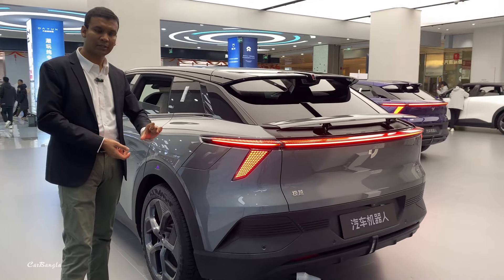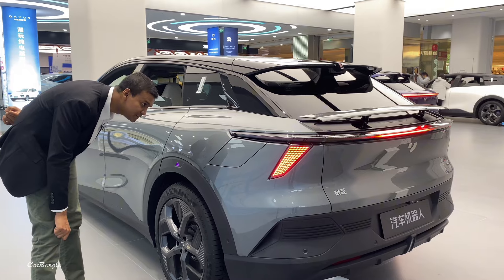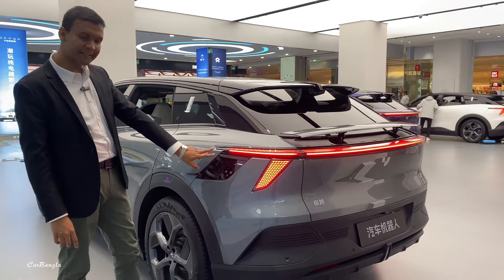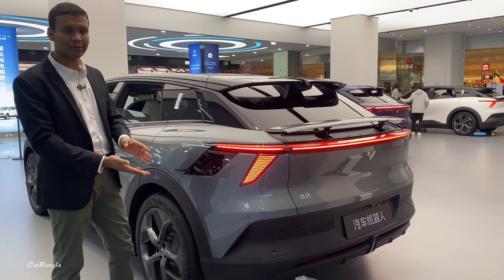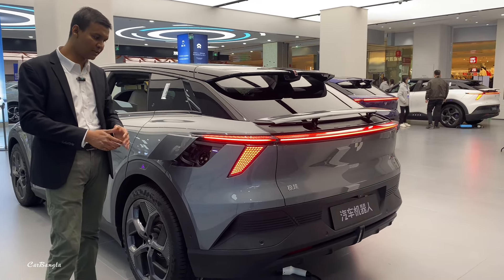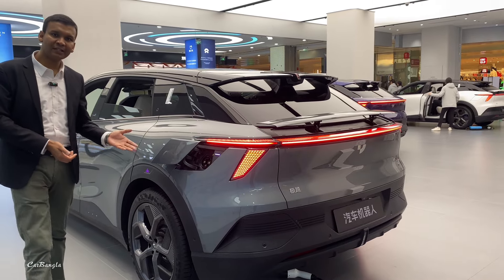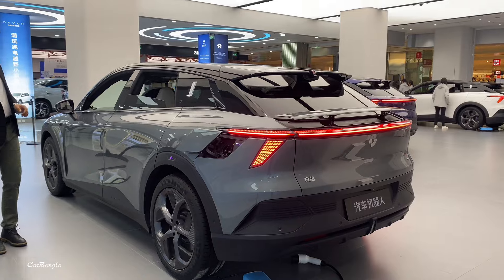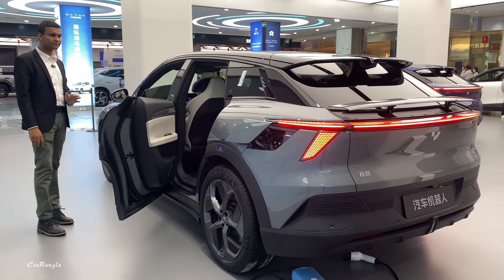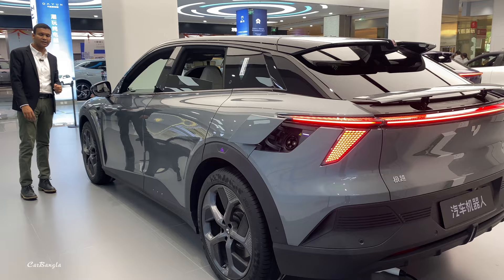There is an active charging port. Fast charging is available: 71 kWh or 100 kWh battery in 25 minutes. There is also slow charging available. One electric door — just press open and close. There is an NFC card option.